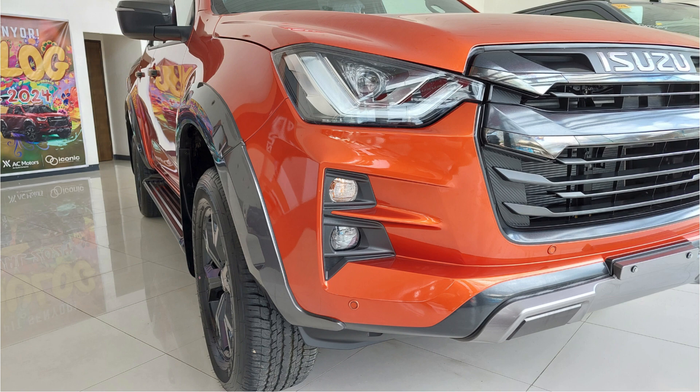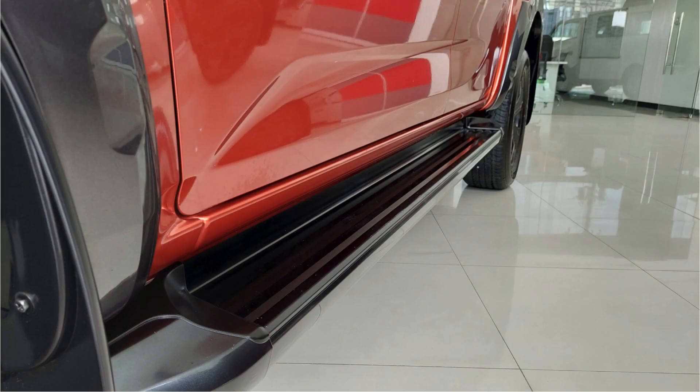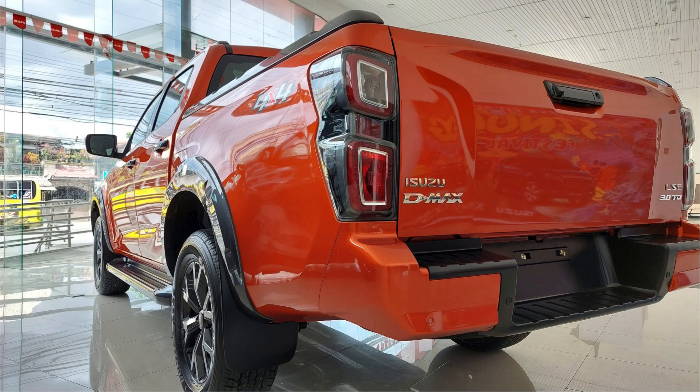The exterior features adjustable LED headlamps and LED daytime running lights, as well as front fog lights. Power adjustable folding rear-view mirrors with turn indicators and a side stepper are also included, along with LED taillights.